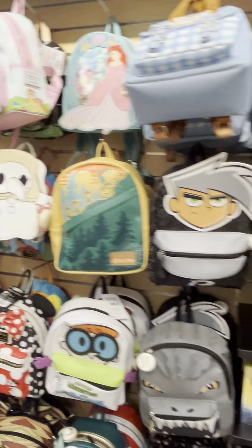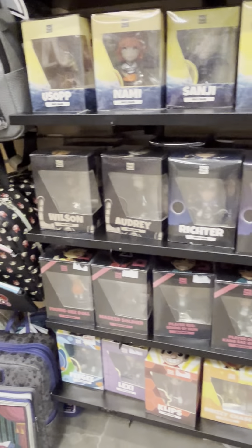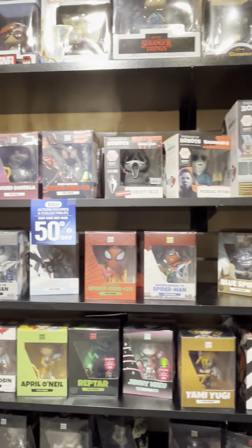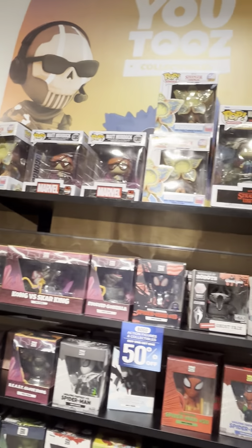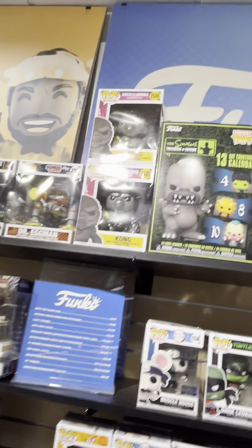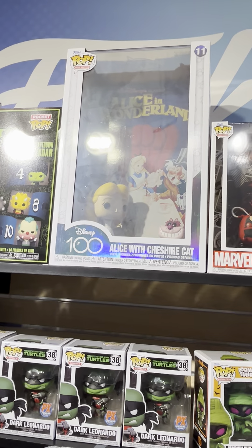Let's see what else we have — they got Funko galore. See guys, this is why I don't buy Funkos and I take them as gifts, because could you imagine me in a store right now like this collecting Funkos? We'd have a problem. Alice in Wonderland, 100th anniversary.